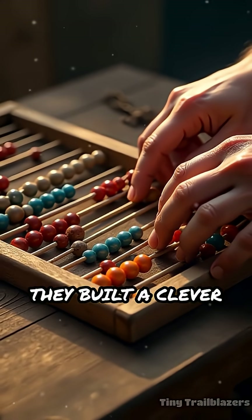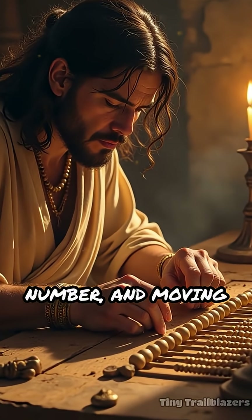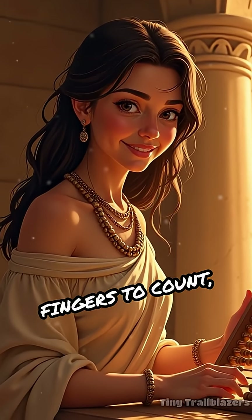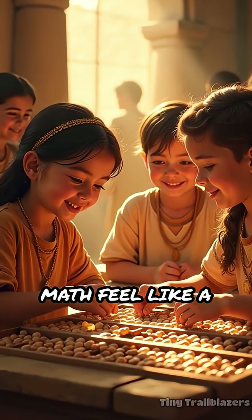They built a clever device using beads and rods called an abacus. Each bead represented a number, and moving them helped people add, subtract, and even multiply. Imagine using your fingers to count, but much faster and with bigger numbers. The abacus made math feel like a game.